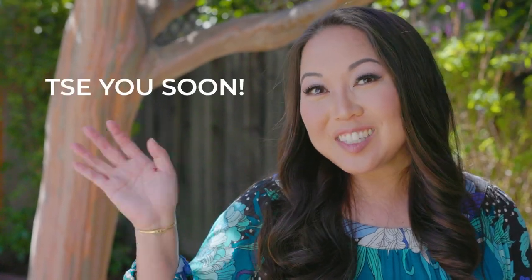Thank you so much for joining me on this tour of 2184 Eveson Avenue in the heart of Cambrian. If you would like a private tour, please reach out to me. Or if you want to know more about Cambrian real estate in general, I'd love to help you. I'm Eureka Otsi with The Sea Group. See you soon!